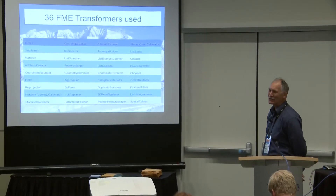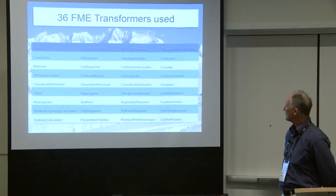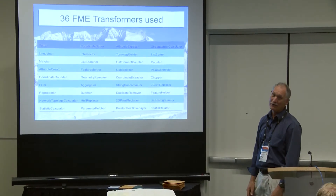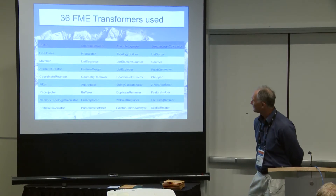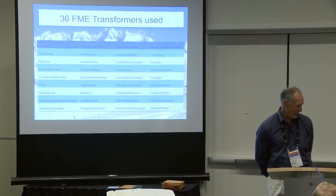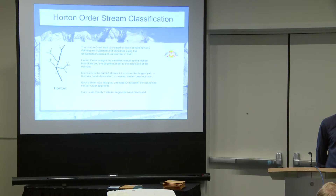I'm not going to go into each of the 36 transformers, but they include the chopper, the geometry remover, the coordinate rounder, the reprojector, and the hull replacer, among others. The most important one we were looking at was the stream order calculator.